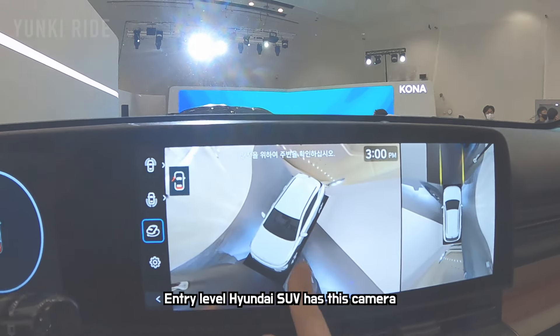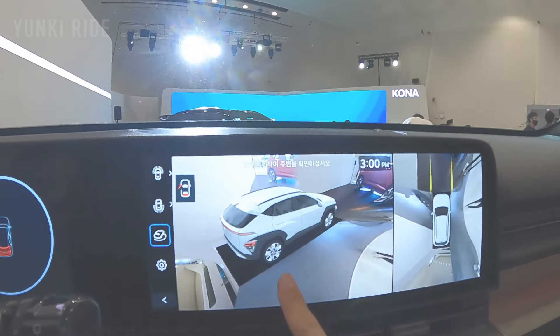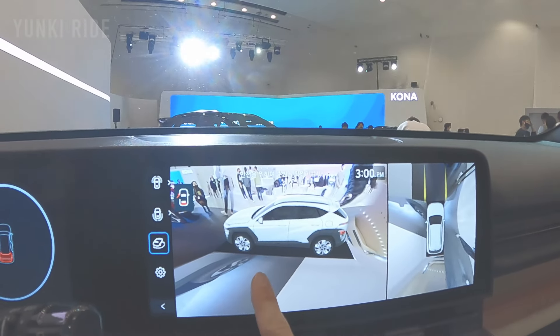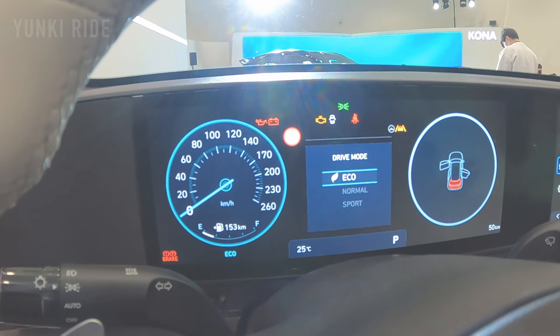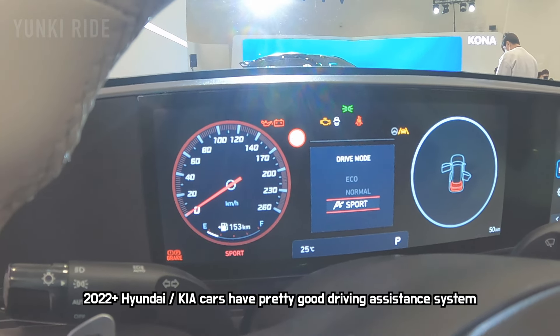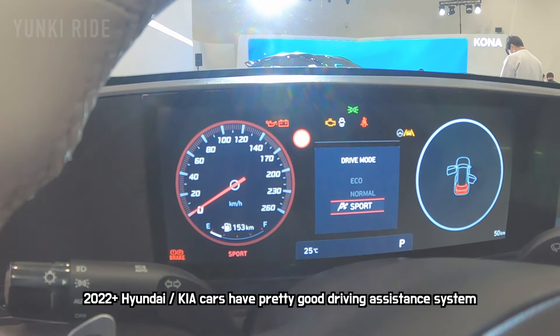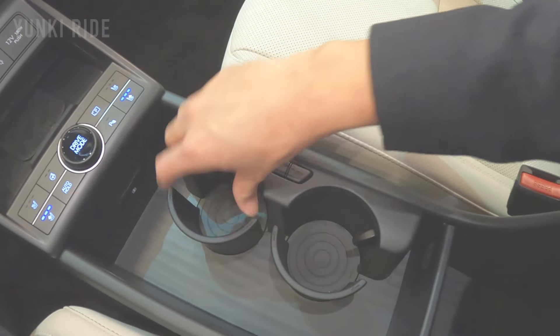In recent years the 360-degree camera has only come with luxury cars, but this 2023 Kona has it. The digital cluster changes its design depending on the driving mode. Of course this Kona also has driving assistance — it's really comfortable on the highway. It also has a magic cup holder.